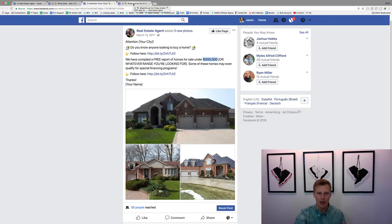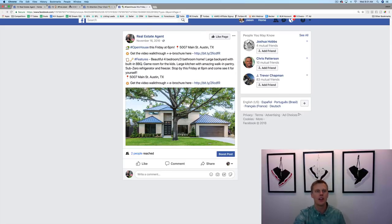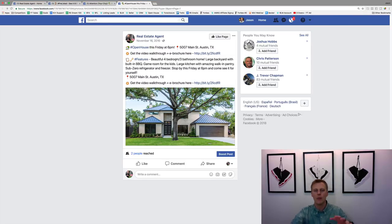The last one is for an open house. Very similar to the others — if you've got a listing, use this to pre-promote your open house. I like to start at least five days before the open house to go through and promote this, whether it's on a Saturday or Sunday.